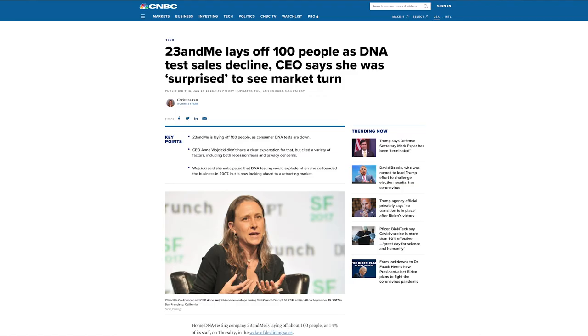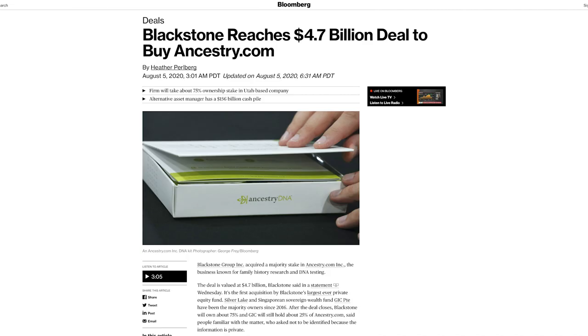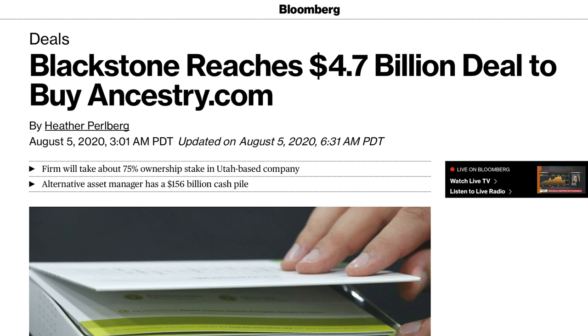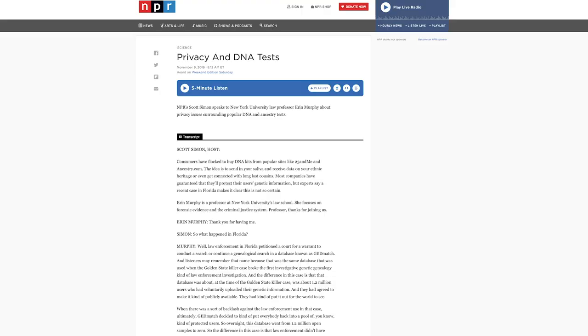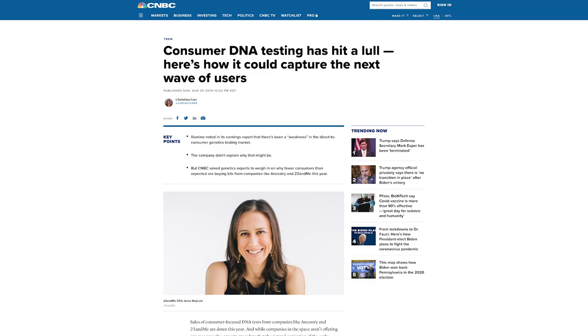DNA tests have actually been declining in sales recently. 23andMe laid off 100 people in January of 2020, and back in August of 2020, Ancestry had a majority stake in their company purchased by an investment firm named Blackstone. There could be a few reasons for this: increased concerns surrounding privacy — these companies can get requests for information from law enforcement, which opens a whole Pandora's box of issues — or it could be that the market has become saturated with everyone who wanted to take a test having already taken one, which might explain add-ons and subscriptions like 23andMe Plus to increase revenue. Or it could just be that the novelty's worn off. Either way, these are all things to consider before testing your DNA.